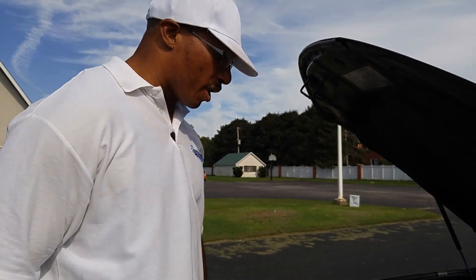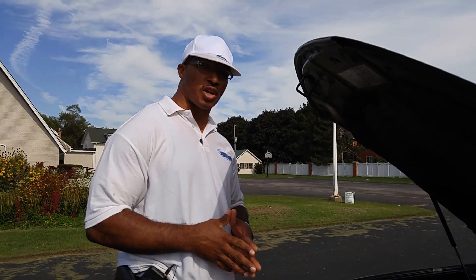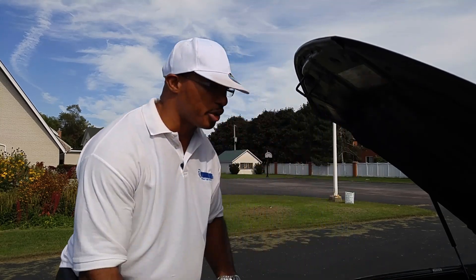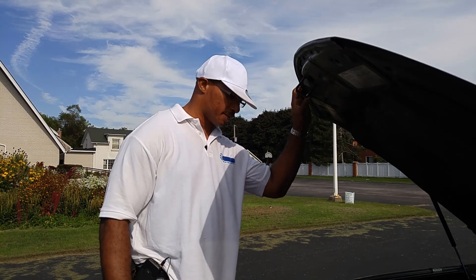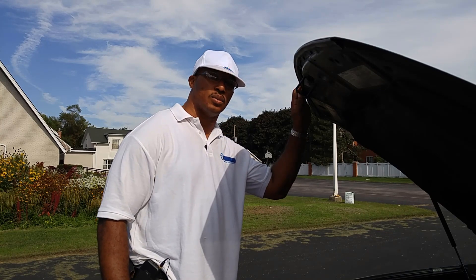So guys, that is my problem. If any of you know what's going on and what's causing this ticking noise, I would really appreciate it. It's a 2008 Accord, it's the 3.5 V6 — it's still a VTEC — so let me know what you guys think.